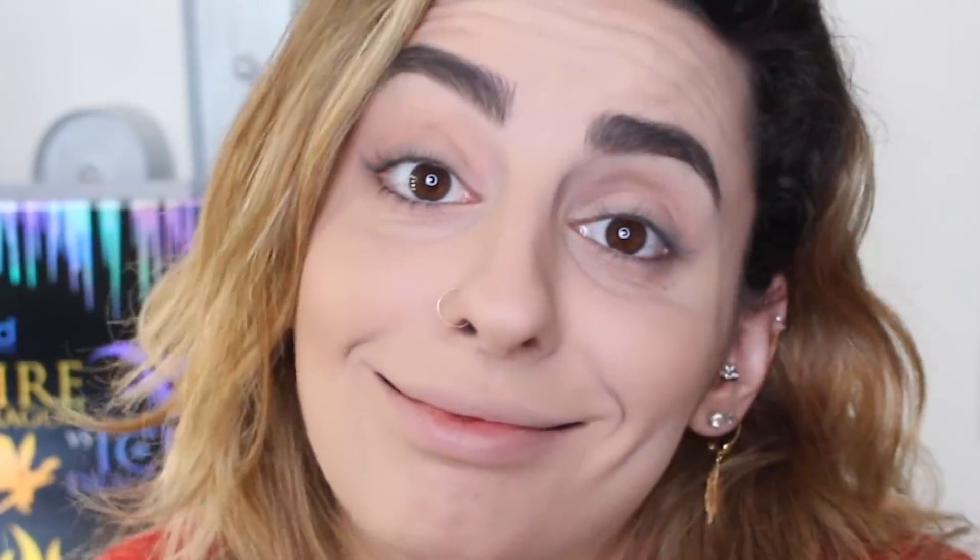This has kind of like a satiny sheen to it — not sparkly or anything, but oh wow, that's really, really pretty. I'm going to take this little fire brush here. Normally I go for angled brushes, not the brush of choice I would use for bronzer, but it's working. The bronzer is actually really pretty — a nice shade for me. I don't know if you guys can tell, but that just gives your cheeks such a natural, healthy glow.